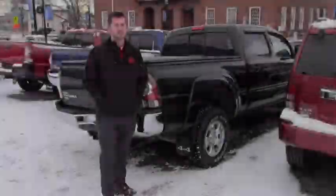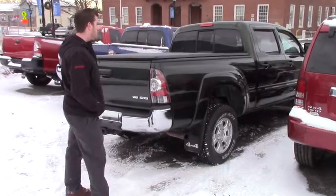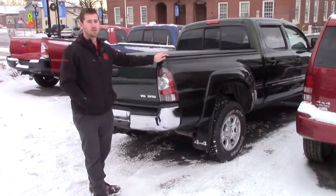Good afternoon Ashley, this is Terence. I'm here at Handy's downtown and I just want to thank you again for the inquiry on this nice beautiful 2013 Toyota Tacoma.